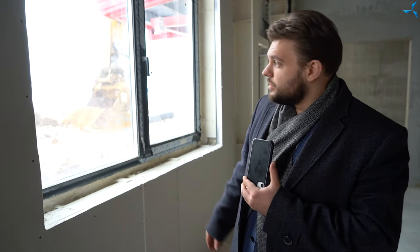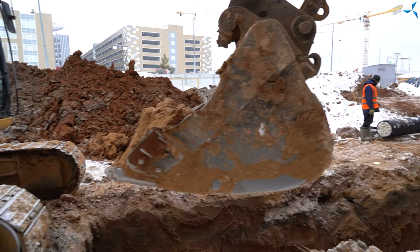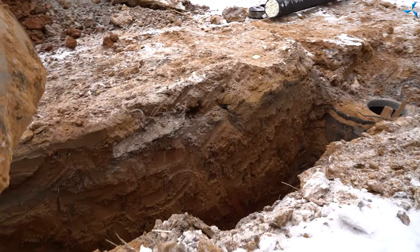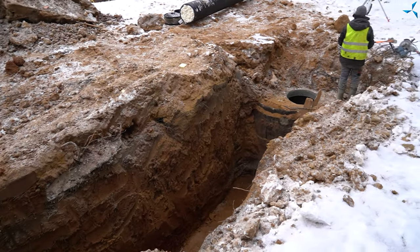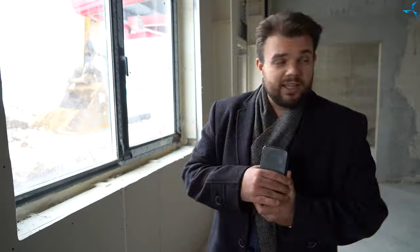First of all, we have come to a very interesting event. Right now, as we speak, the storm drain pipe is being installed. The excavator is beginning to dig and prepare the ground for the pipe itself. You can see it in the background too. Let's move to another part of this building and see what else is going on.